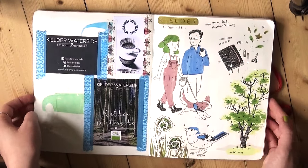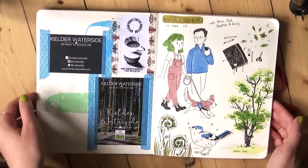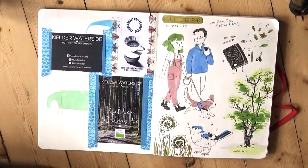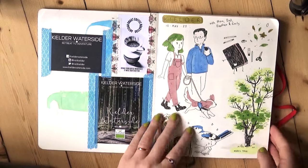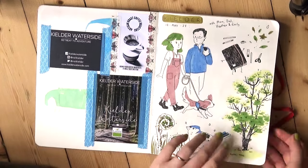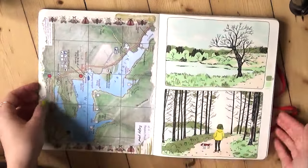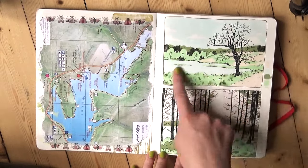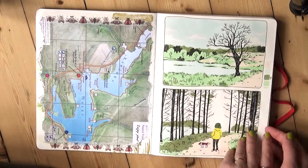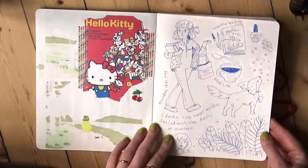Okay, so this is when we went to Kielder. Kielder is a big forest in the UK where you can camp, there's a holiday park, you can stay in a log cabin, which is what we did. We just hiked for a few days and spent some time amongst nature — it was really nice. So this is some journaling about that. More Kielder — we stayed on the edge of the Kielder Reservoir Lake.